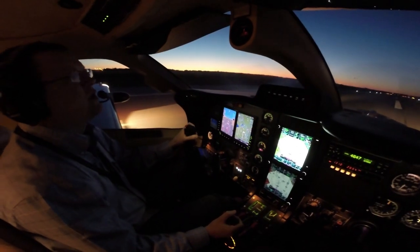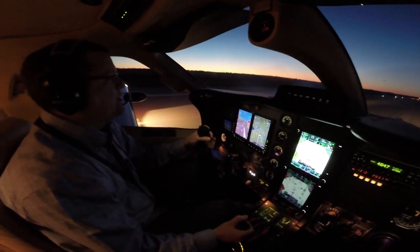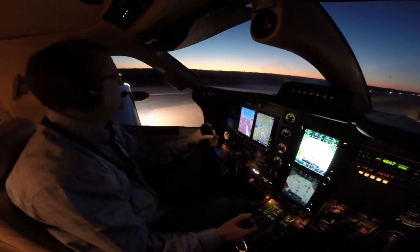Bravo 2 or 180, whichever you like, and taxi to park. We'll see ya. Alright, we'll take a right turn on Bravo 2 Alpha down to the jet center. Thanks.